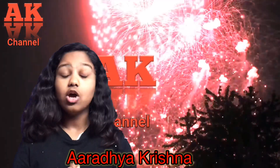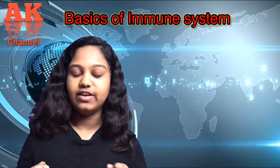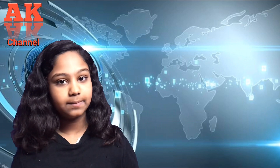Welcome back to my channel. Today's topic is the immune system. Every day we encounter a large number of bacteria, viruses, fungi, and other parasites, but we don't fall ill every other day because our body has developed a super complex system called the immune system, with guards, soldiers, intelligence, weapons factories, and communicators to protect us from all these invasions.